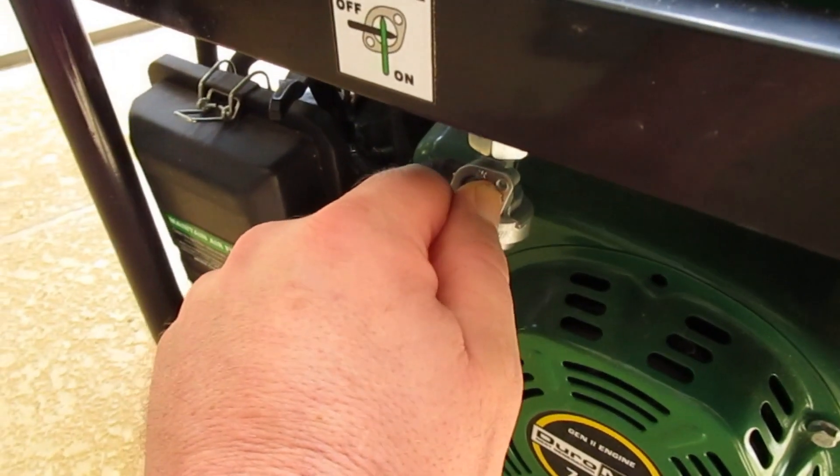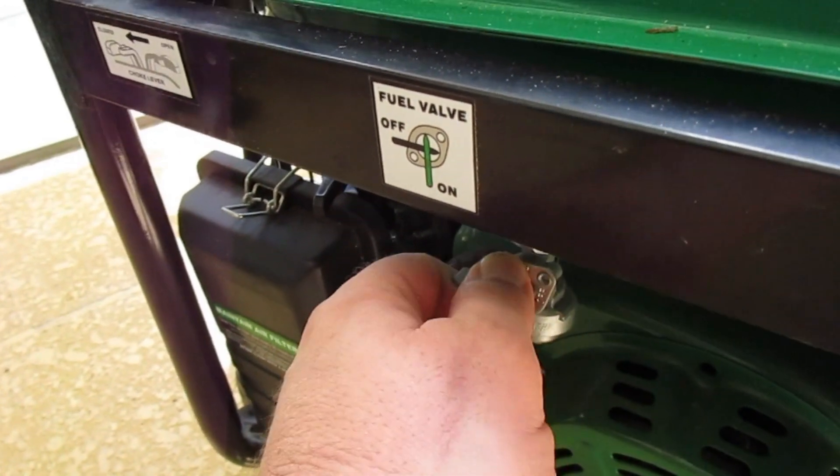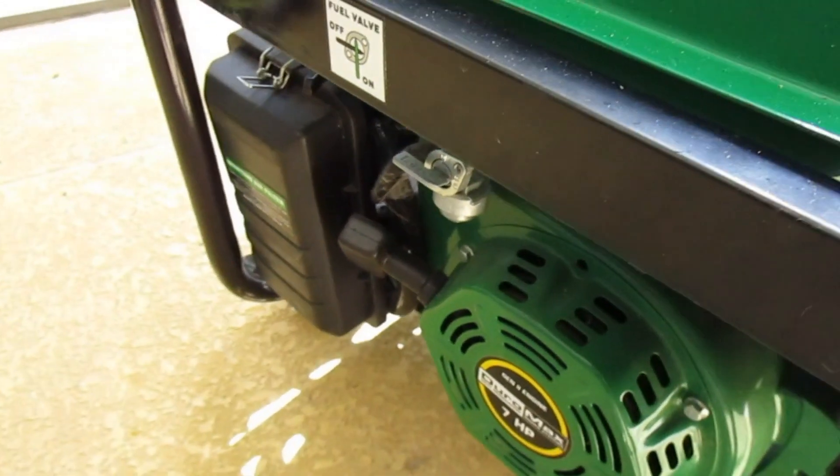I'm putting the fuel off now — that's the fuel in the carb letting out. It usually takes a minute or two.